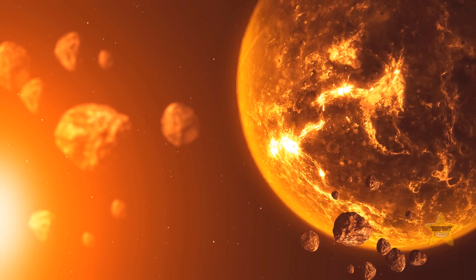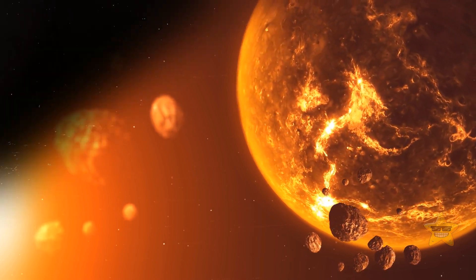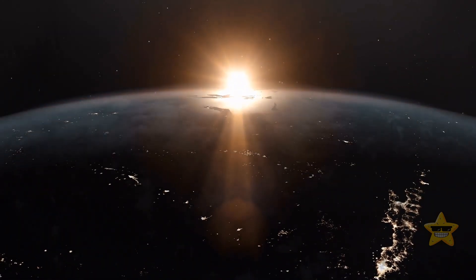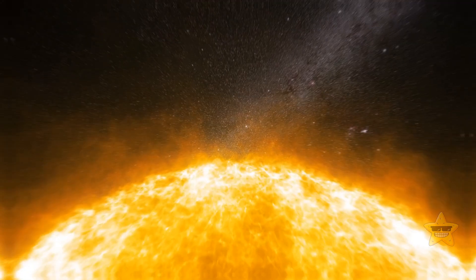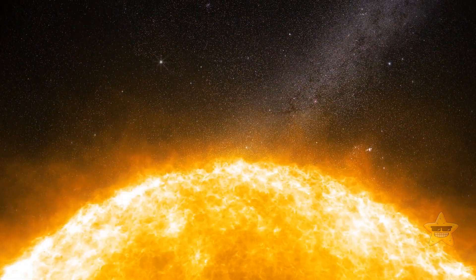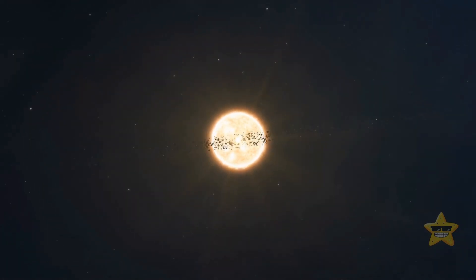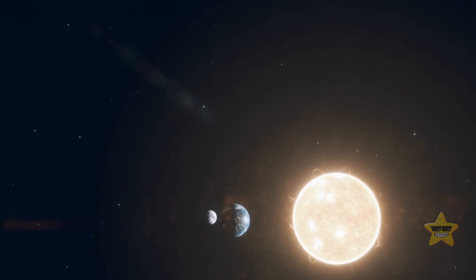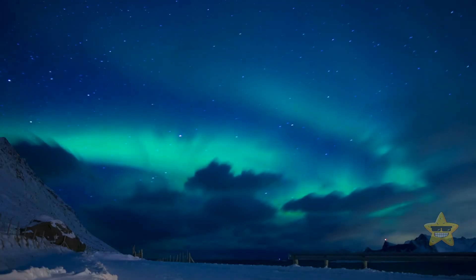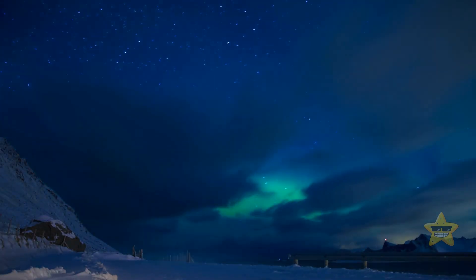A dwarf planet's atmosphere can collapse if its orbit takes it far away from the Sun. Bonus fact: even though you might not have noticed it, we live inside the Sun. The Sun's atmosphere stretches far beyond its visible surface, and our planet is right within its reach. In fact, exactly the gust of solar winds creates such a breathtaking phenomenon as the northern and southern lights.